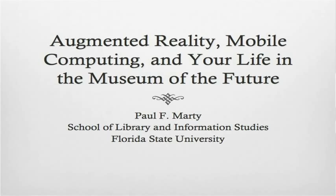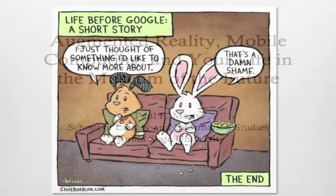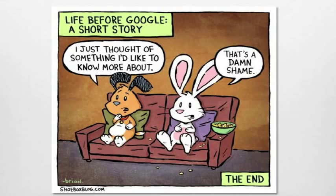I'm here to talk to you today about museum technologies. Before I do that, though, I thought I'd start by talking a little bit about Google. I assume many of you have seen this cartoon before — it's been making the rounds. The caption is 'Life before Google.' Two little bunnies on the couch. One says, 'I just thought of something I'd like to know more about.' And the other one says, 'That's a damn shame.'